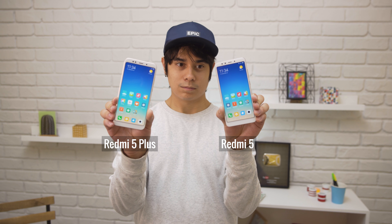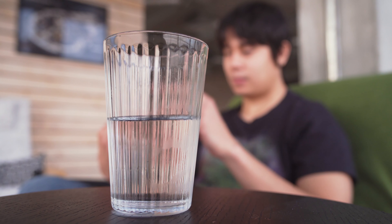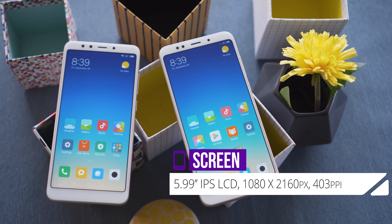Appearance-wise, the phones look almost the same. Both of ours are in the gold color option, with a white face and a golden aluminum back which lends a bit of a premium feel. There is no waterproofing though, so keep that in mind.